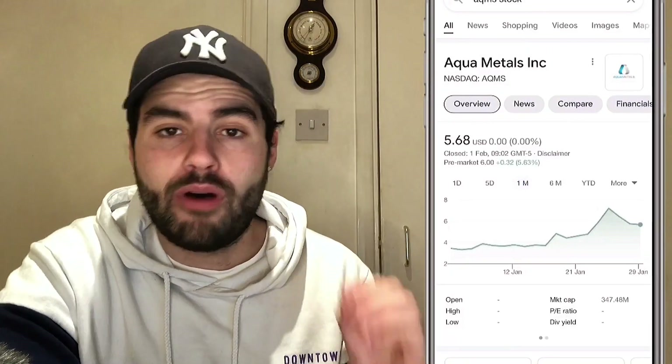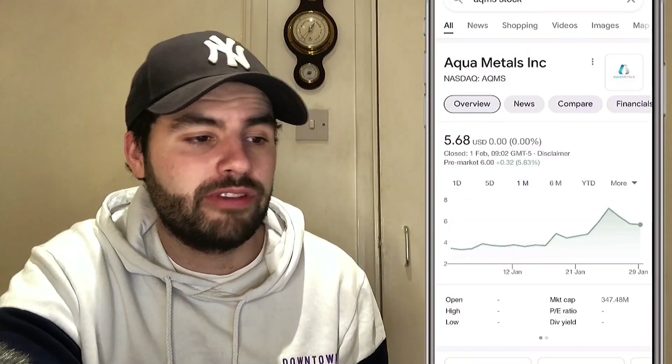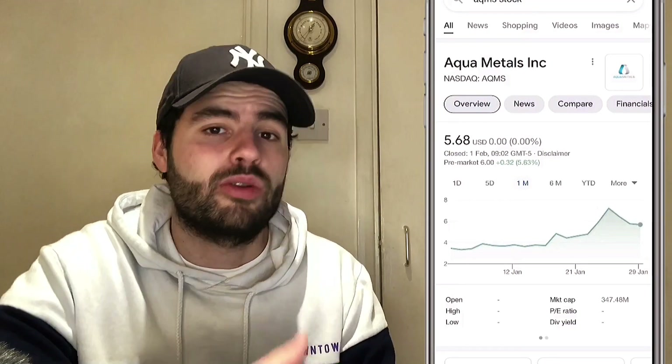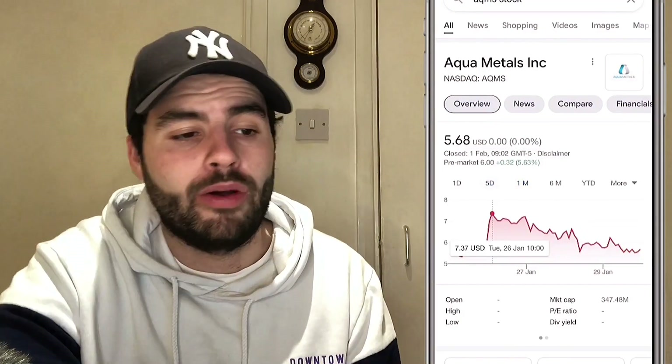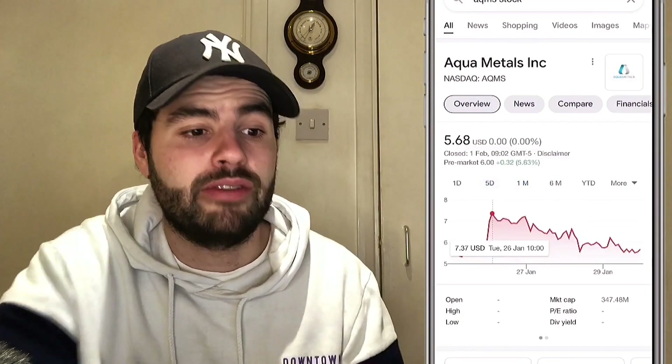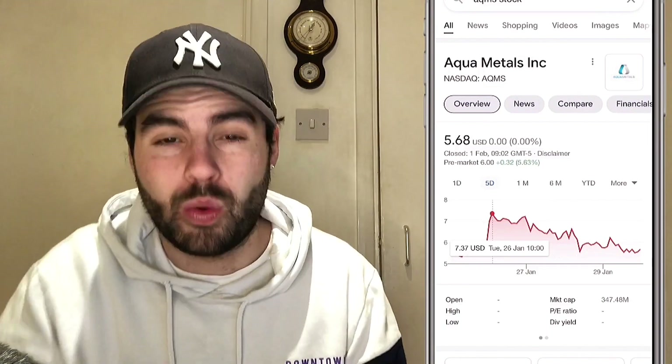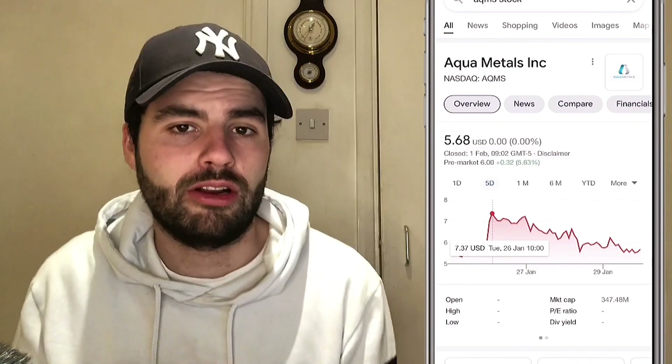We covered these on the 10th of January originally, so about three weeks ago, and they were at a price of $3.72 in that video. They're now at $5.68, so we've seen very nice gains — about 50% from that previous video. It dropped off its highs of $7.37 all the way down to the current price of $5.68, which is a drop of about 23%. So it's been on a bit of a decline, yet there's been lots of exciting news around Aquametals.